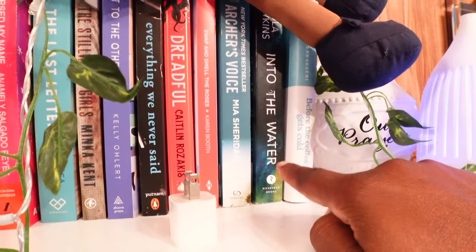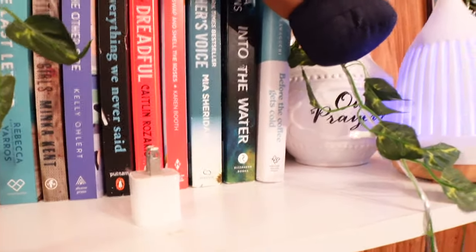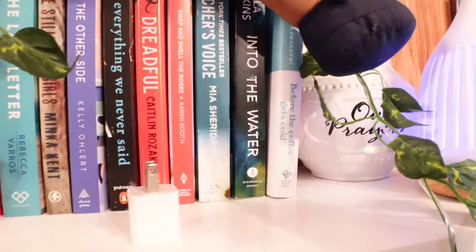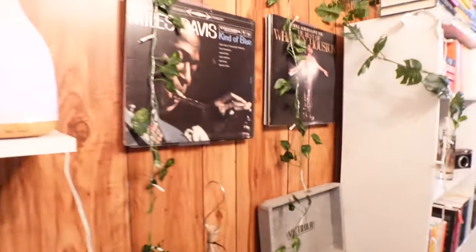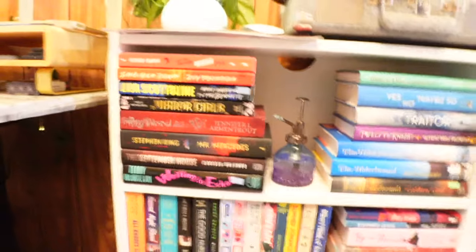Into the Water was a DNF for me. I put it back up on this shelf because I might try to read it again. I was listening to it on audio but it just was not doing it for me, so I put it down and will come back to it another time. Before the Coffee Gets Cold — I have that book there. And of course I have my vinyls here, which I love. You can see I've got my Whitney Houston rocking right there.